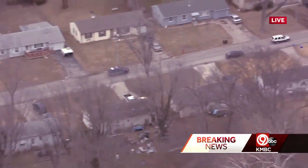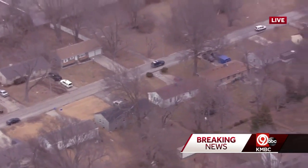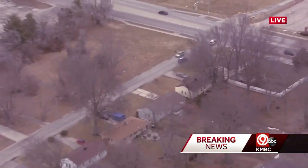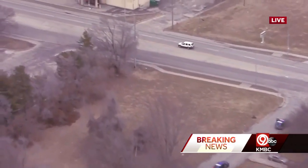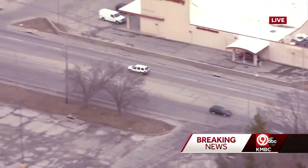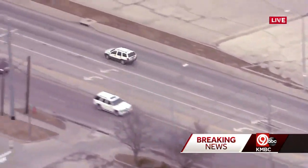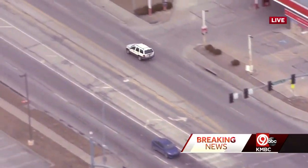That fits the description of a suspect vehicle in an earlier shooting today in Blue Springs. That's why they were pursuing this in the first place, and this chase continues. Coming up on Blue Ridge Boulevard now, it looks like we're making a left turn to the north, and every time this vehicle does make a turn, it loses a little bit of control. So we believe that some of those tires may be flat.